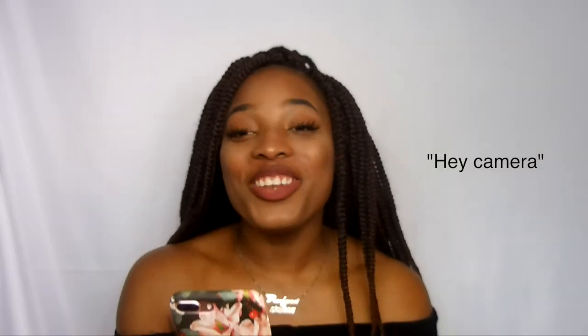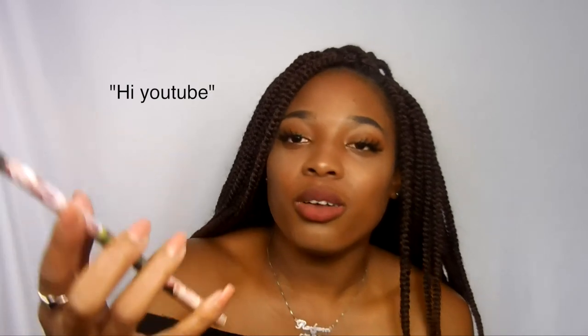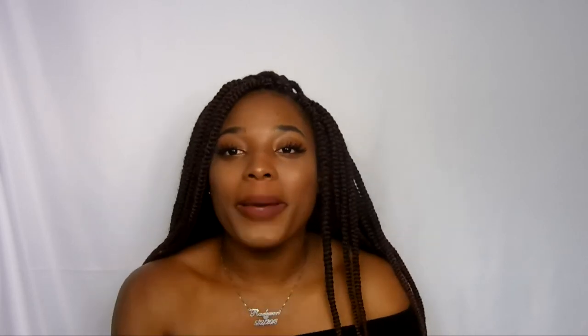You want to say hey to my camera? Hi, camera. You want to say hey, YouTube? Hey, YouTube. No excitement — do it again. Hi, YouTube. If you guys happen to see him on here and he asks if it's fake, I promise I won't post the video. Thanks for watching.